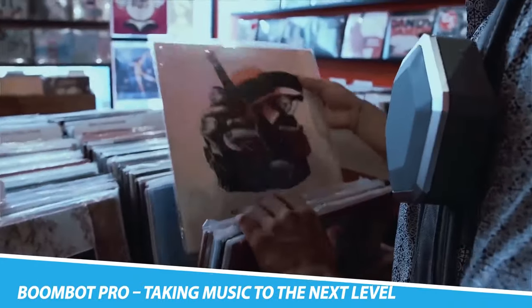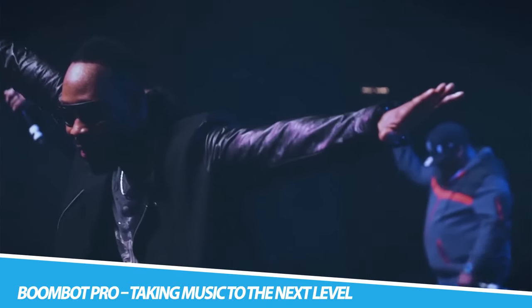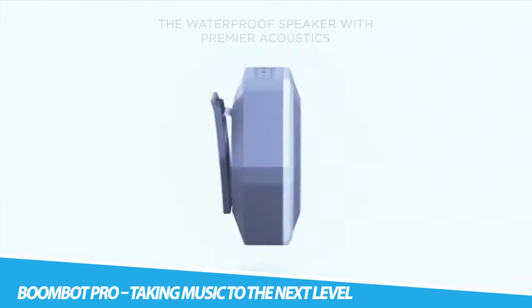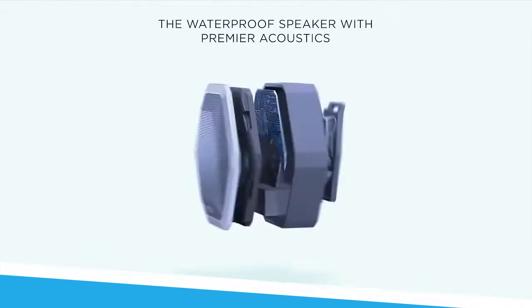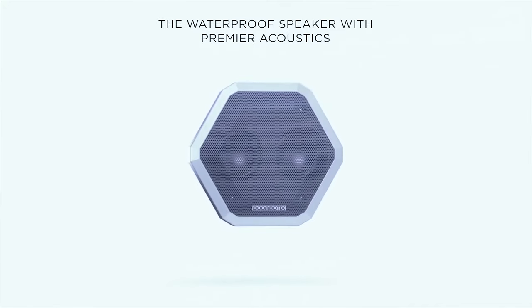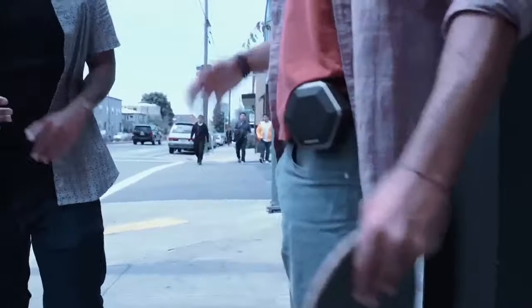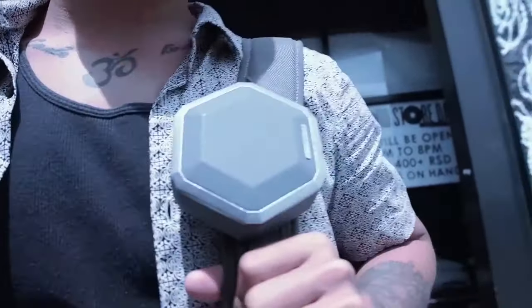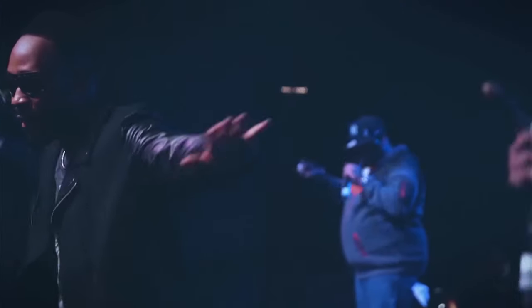BoomBot Pro — taking music to the next level. For those who demand a high level of audio performance, the BoomBot Pro is one of the perfect speakers you can have. It comes with pro-tuned acoustics, built-in flash storage, a clip-on design, and waterproof construction. The most interesting fact about this speaker is that it's capable of withstanding the most challenging elements, and it delivers a power-packed audio performance on the go. The speaker also includes Siri/Google voice control and speakerphone features, as well as a Bluetooth playback system.